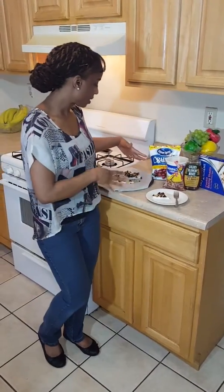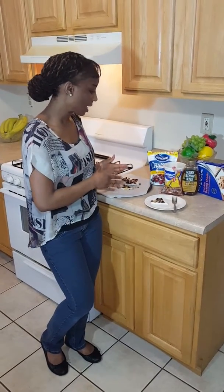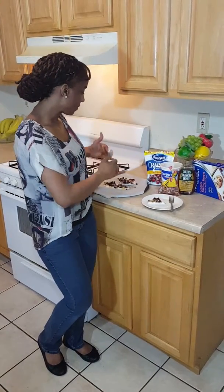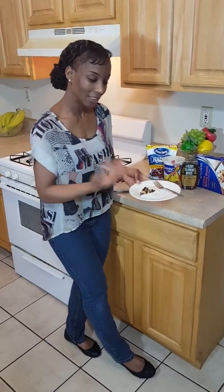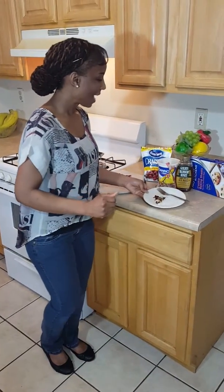Once it is frozen and everything is put together, then I cut it in little shapes like this. Voila — you see? Alright.